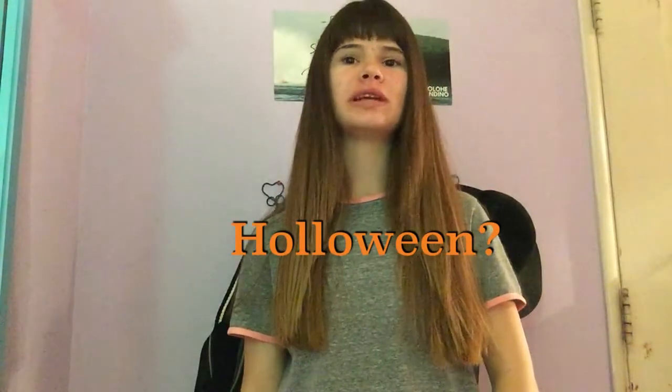Hey guys, it's Erin and I'm here back with another YouTube video. So, Halloween is coming up and it's actually next week. I decided to show you guys what I'm going to be for Halloween, which is Eddie Kaspbrak from the movie It, played by Jack Dylan Grazer — aka my long lost twin. So I'm going to be showing you guys my costume.